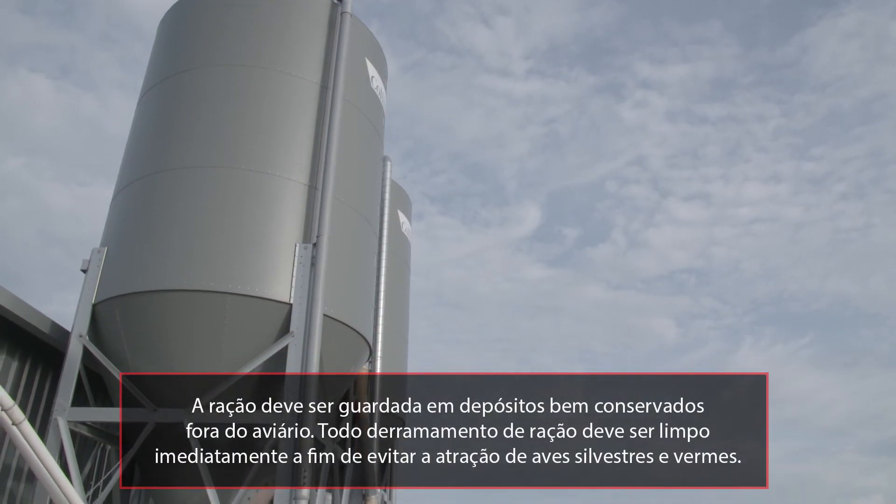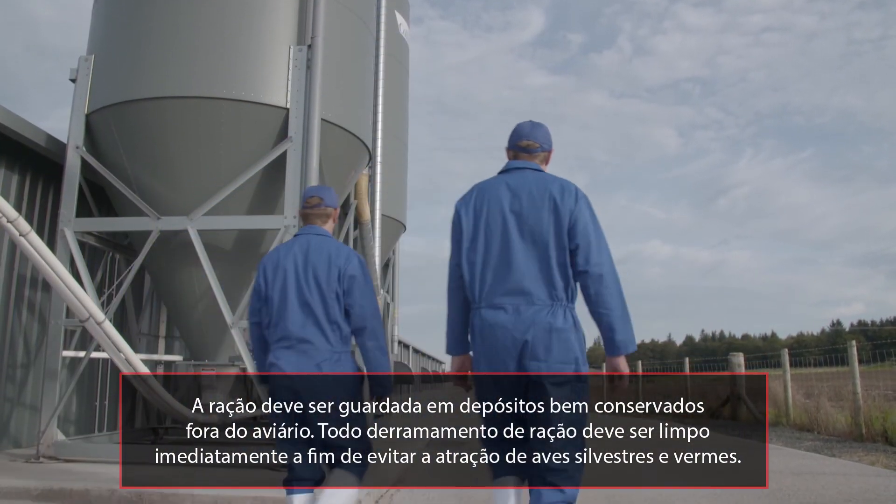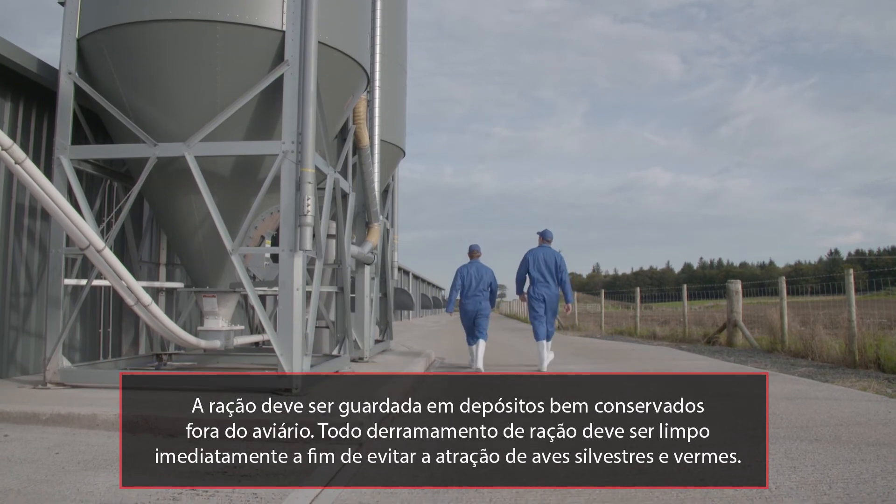Feed should be kept in well-maintained storage facilities outside of the house. Any feed spillages should be cleaned up immediately to prevent attracting wild birds and vermin.